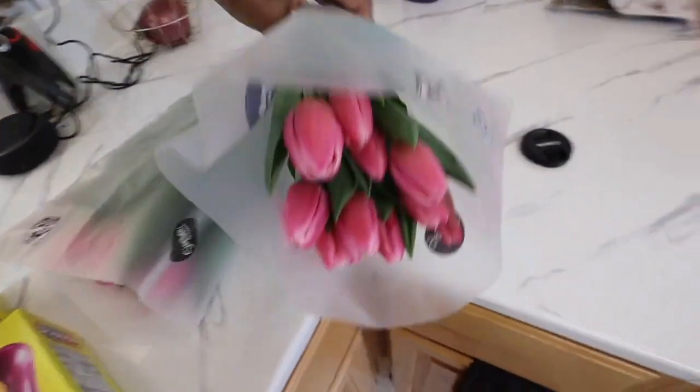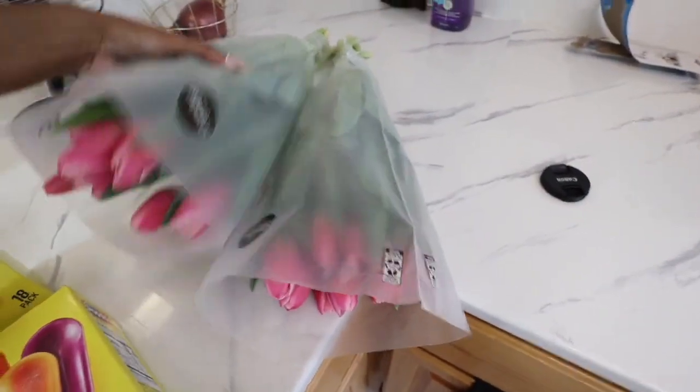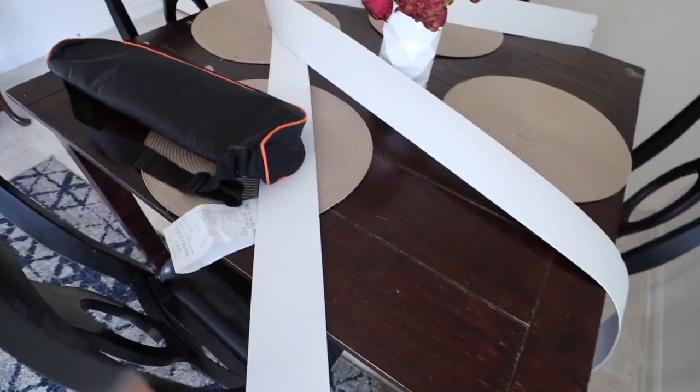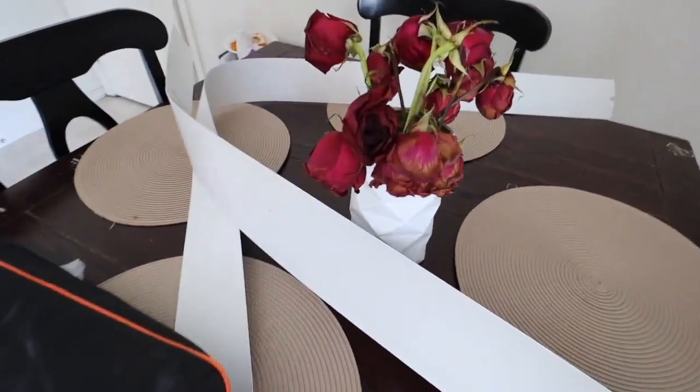I also picked up some tulips. I needed some fresh flowers to go on the table, so these are perfect. Let me show you the ones I had on the table — they are struggling, but I love me some roses. They're a little sad, so we're going to go ahead and throw these in the trash.